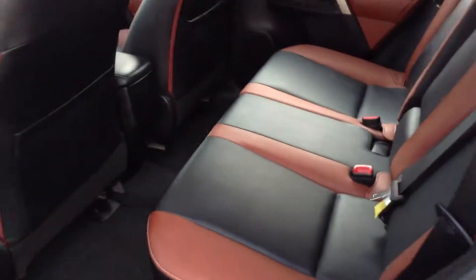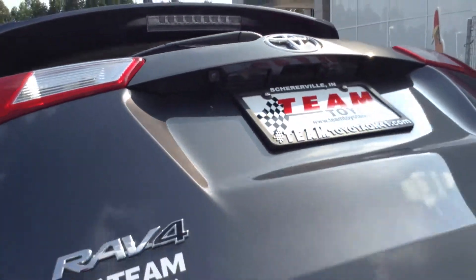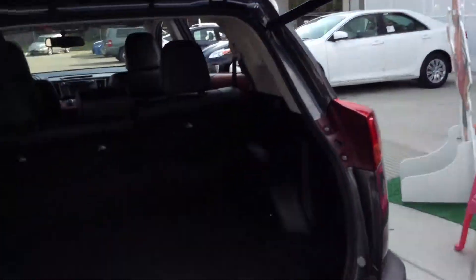The back seat, as well, so clean, I don't even think anybody's been in it. You do have a power lift gate, and you do have the backup monitor. This is a limited, and it's all-wheel drive.